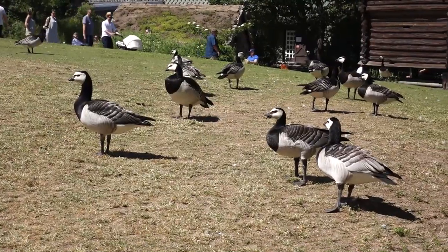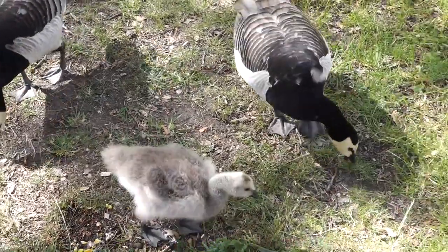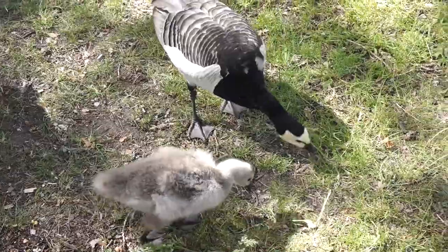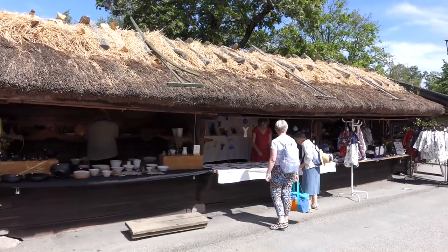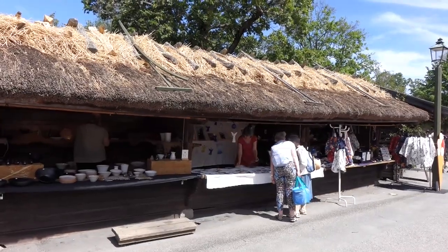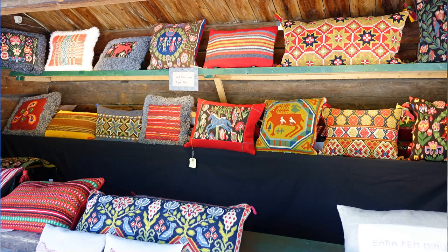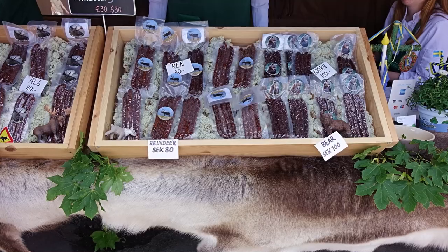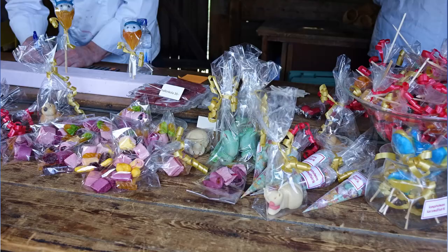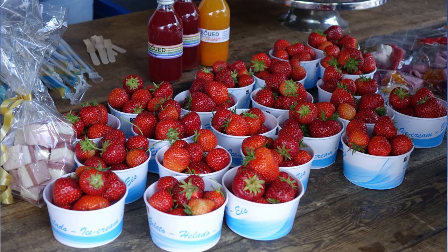The barnacle geese were taking full advantage of any leftover picnic crumbs. There was a market street of stalls offering traditional Swedish articles, from the red wooden horses to a wide selection of cushion covers with designs from all over Sweden. There was even dried meat from moose, reindeer, and bear.